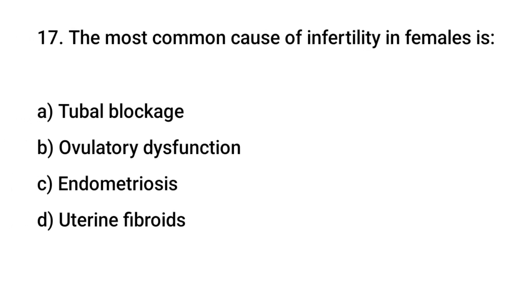Question No. 17: The most common cause of infertility in females is? The right answer is B: Ovulatory dysfunction.